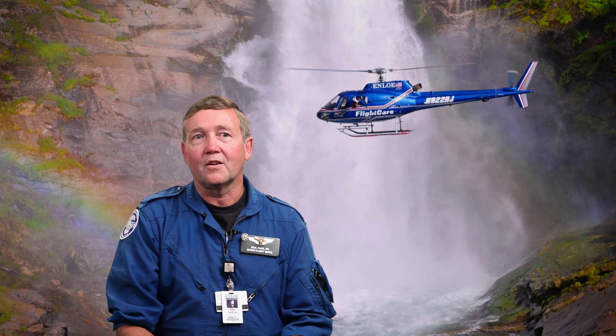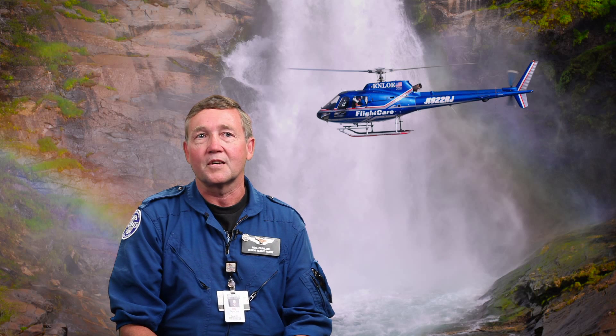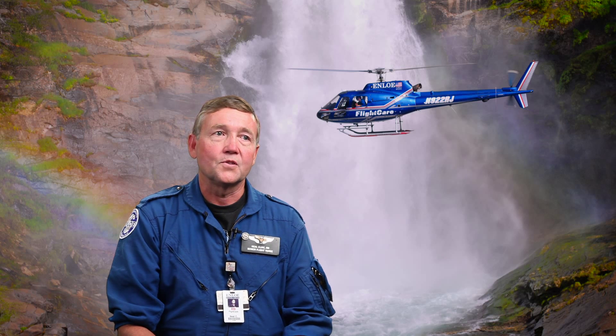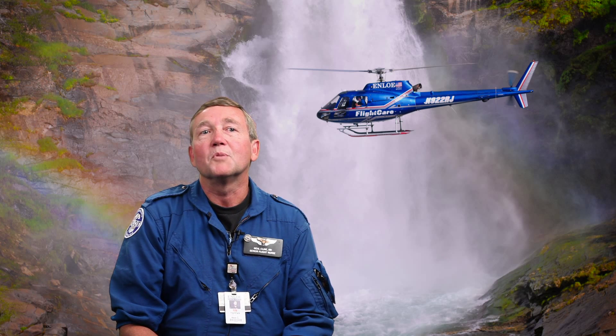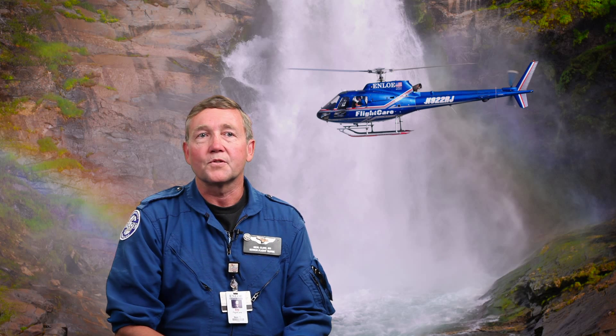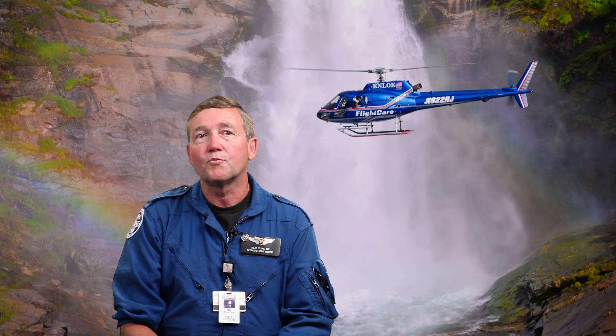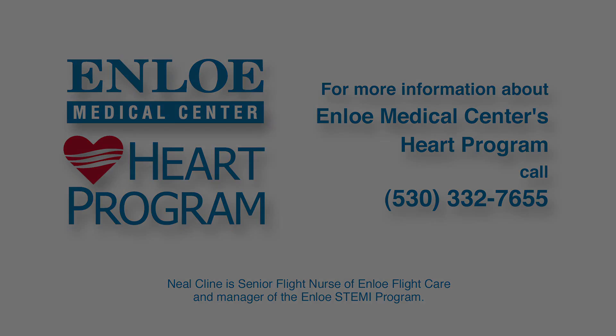We need an invasive cardiologist, we need a cath lab ready to go, we need an emergency room physician in case they're unstable and need to stay in the emergency department. The nurses need to know what to do, how to prepare this patient, and are mentally prepared to take care of this patient. The emergency department is always staffed with a full complement of nurses and physicians. The cath lab does run on a more business-like schedule, but the invasive cardiologists are on call with a 20-minute response time, and the cath lab is on call also, and that's 24-7.